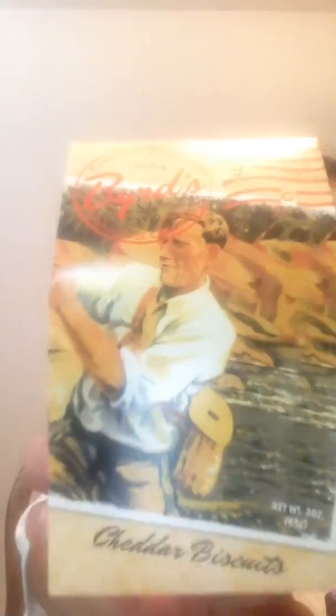I went ahead and opened these — they're called Byrd's Famous Cookies, bite-sized cookies from Savannah, Georgia. The flavor is cheddar biscuit, which is a little strange for a cookie. They also had red velvet and Georgia peach varieties. Honestly, I wasn't the biggest fan — they're very small and very savory for a cookie. Not terrible, but not something I'd buy for myself or my family. I'd be curious to try the red velvet or peach, but the cheddar biscuit wasn't really for me.